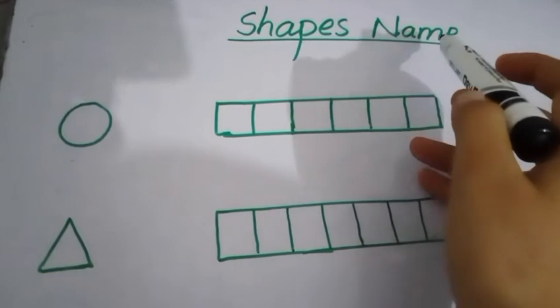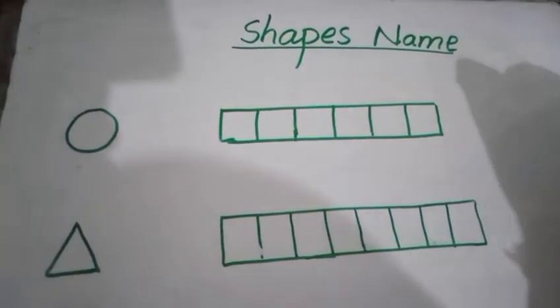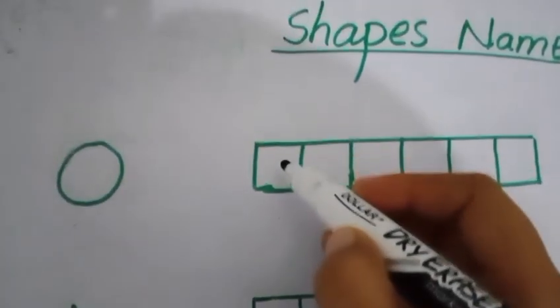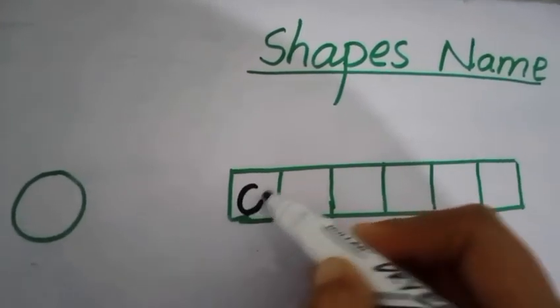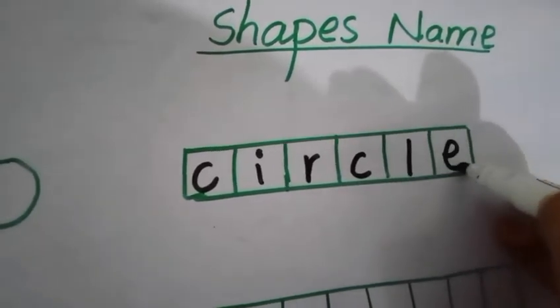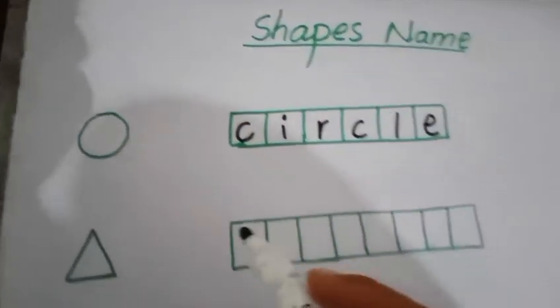Viewers, let's start board practice. The topic is shape names. The first shape is circle, and the circle is round and round. Write circle spelling in the given boxes. The spelling is C-I-R-C-L-E.